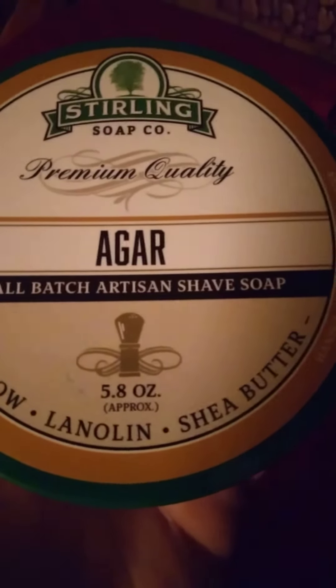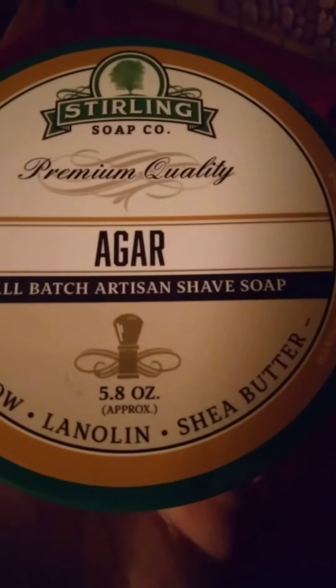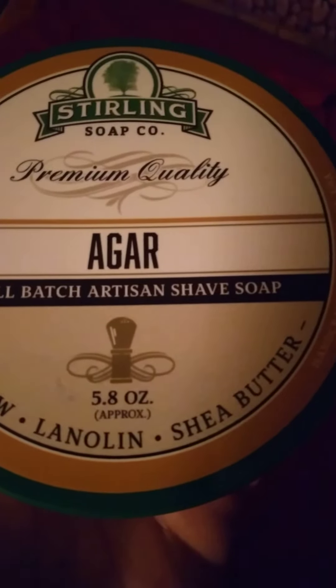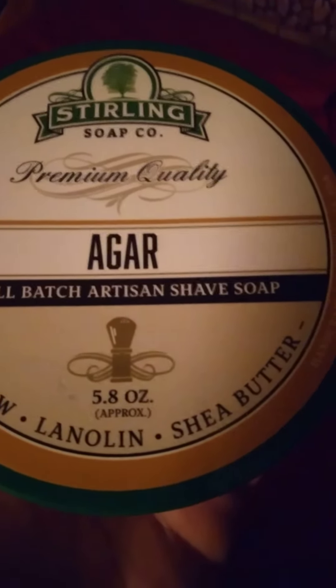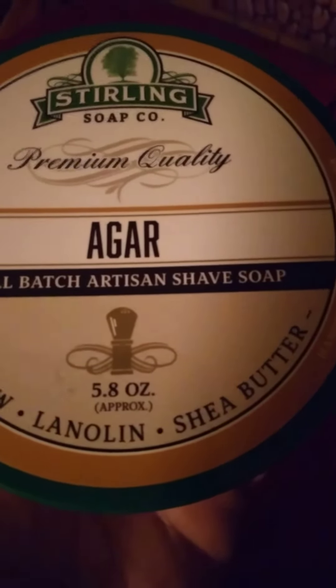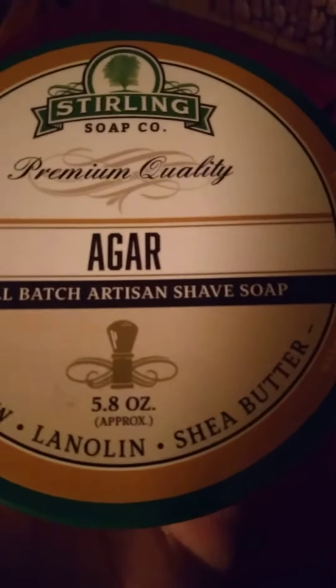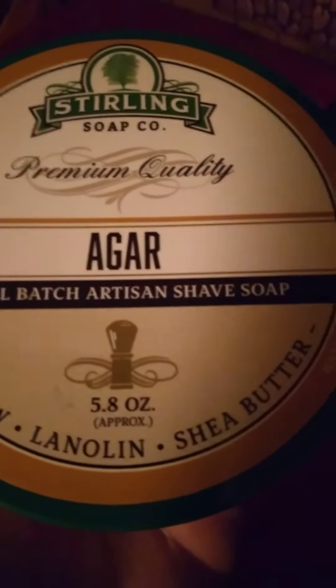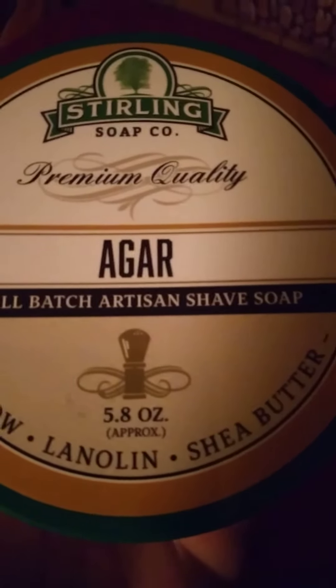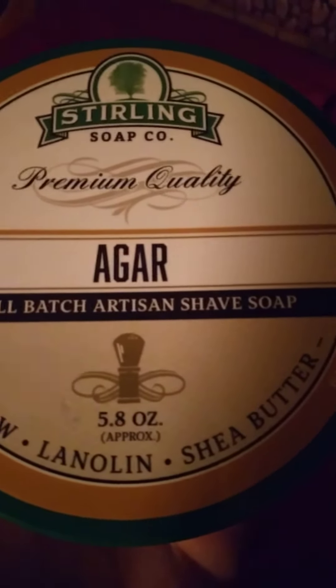Anybody out there that likes Sterling Soaps, I highly recommend this one — Agar, very very good scent. Check it out, try it out. Don't just take my word for it — you can order yourself a sample of the soap, I'm sure. But this is definitely one that I recommend.